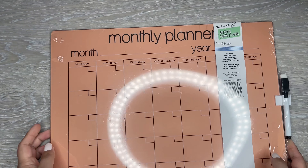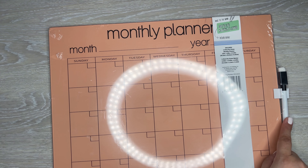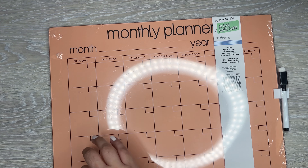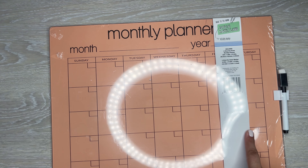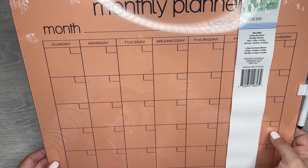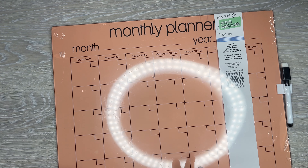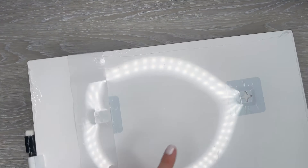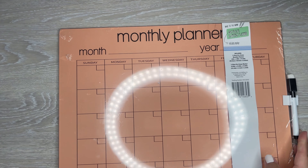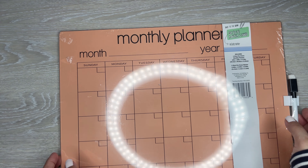Another calendar item I found was this dry erase board. It comes with a little marker — honestly, those are never any good, so I'd get a better brand of marker. But it does come with a little marker and has a little eraser. There were a bunch of different colors; this one's kind of an orangey color. They had some patterned ones too. This was $5. I like this maybe for pre-planning, and it does have an area where you can hang it on a wall. I haven't decided yet if I'm going to keep this, but I like the idea of it.